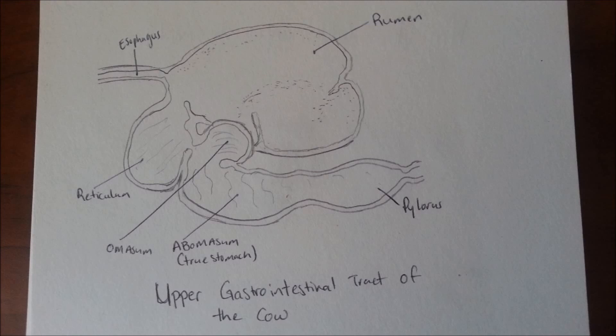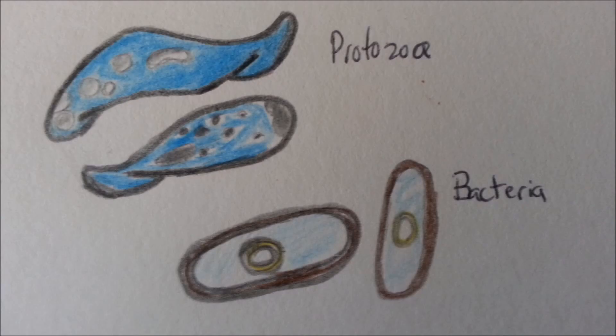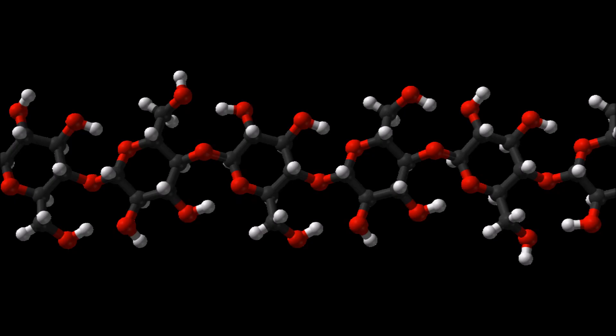The cow's stomach consists of four parts: the rumen, reticulum, omasum, and abomasum. Food travels from the esophagus to the rumen, where it is met by a team of bacteria and protozoa. These microorganisms have the ability to break down cellulose by using the enzyme called cellulase.